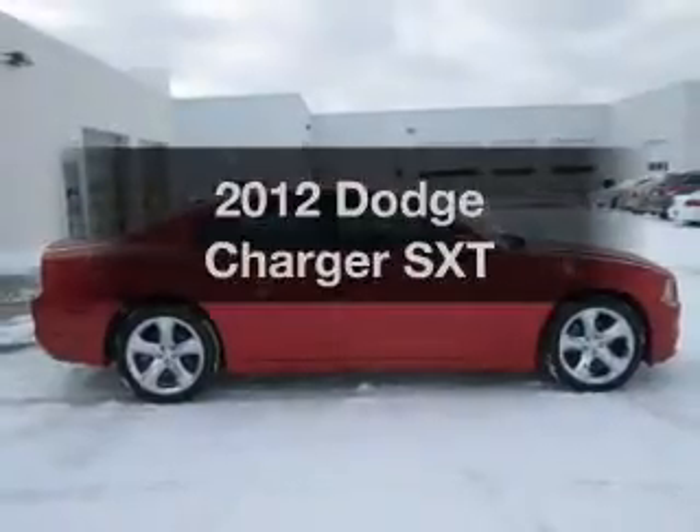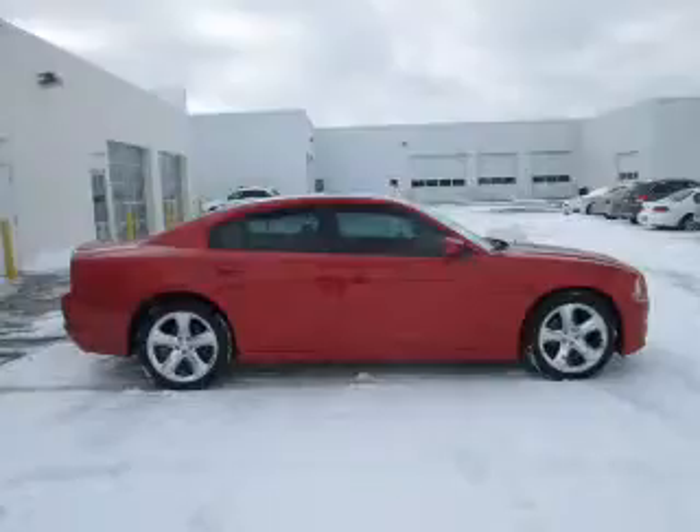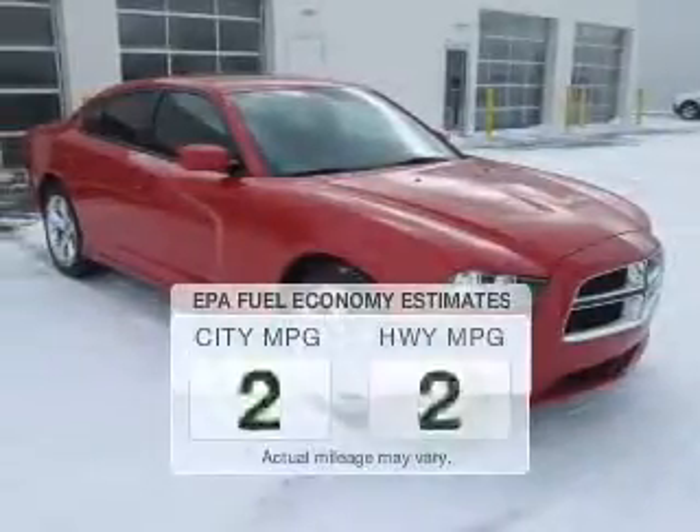Get noticed in this 2012 Dodge Charger. If you're looking for a first-rate auto, this one could be yours today. Save your money.